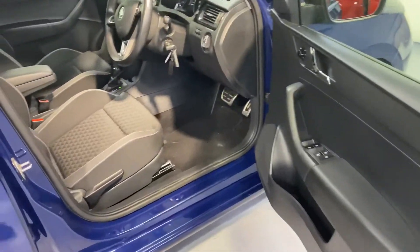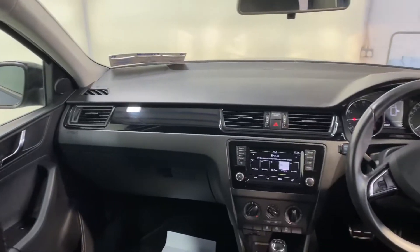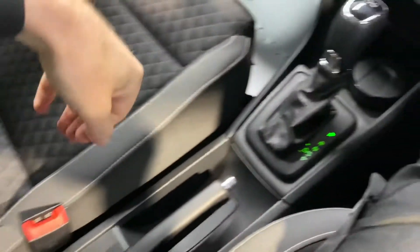There's plenty of legroom there for the adults and there's a very comfortable cloth interior. It has the 1.2 litre petrol automatic engine and road tax is only €190 per year.